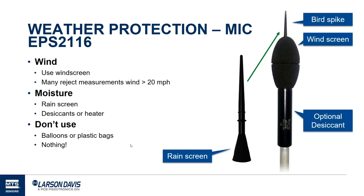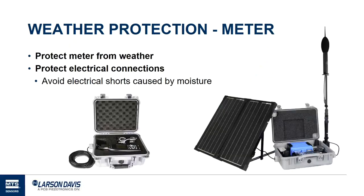Make sure we protect our systems against weather — not only the microphone, but the meters as well. They're subject to condensation, rain, and similar issues. Typically you put the meter in a Pelican case or some watertight case and seal the cable. The microphone is protected by the EPS system and the meter is protected inside the case. This is a system that can be left outdoors for a long period and be protected against wind, rain, condensation, and similar conditions.